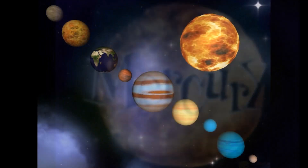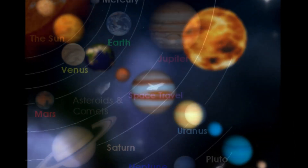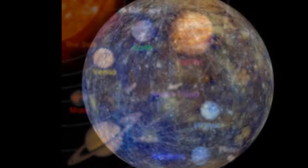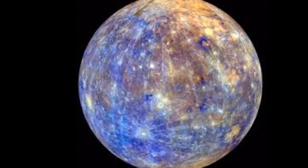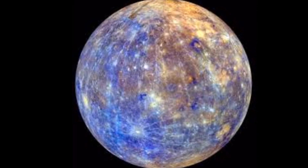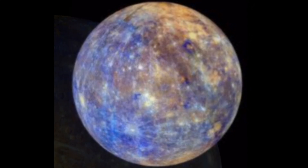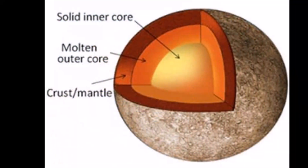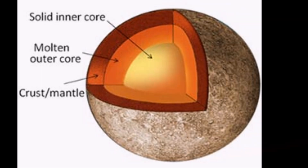Mercury is the smallest terrestrial planet in the solar system, about a third of the size of Earth. It has a thin atmosphere, which causes it to swing between burning and freezing temperatures. Mercury is also a dense planet, composed mostly of iron and nickel with an iron core.